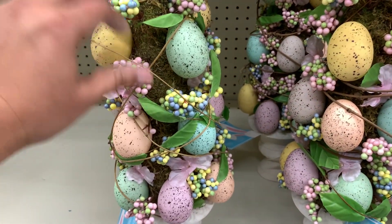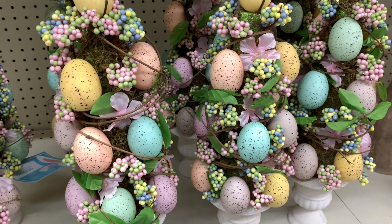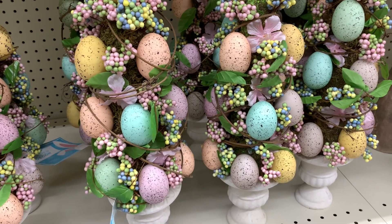You can see it's like that foam stuff and you can just easily put all the eggs on there and whatnot. But I'm not a big DIYer, so I would probably just go ahead and buy this.